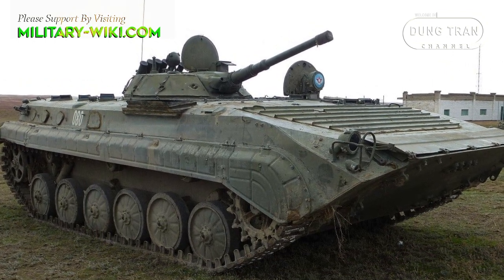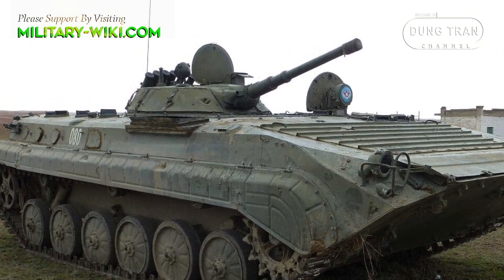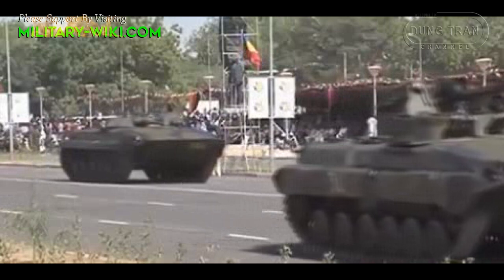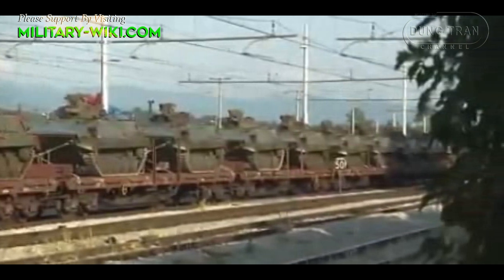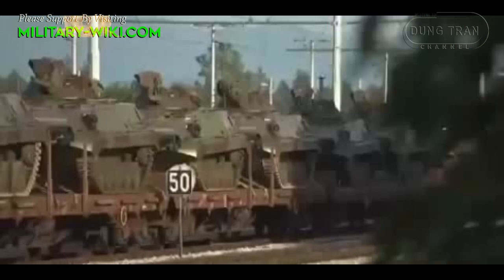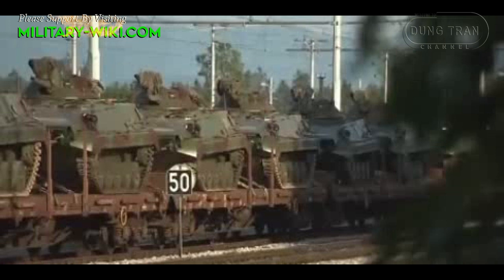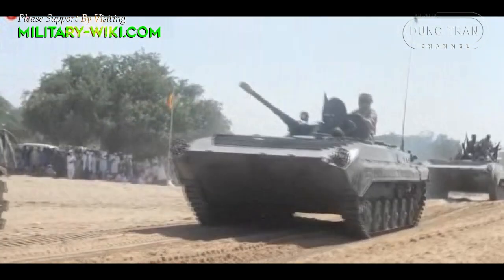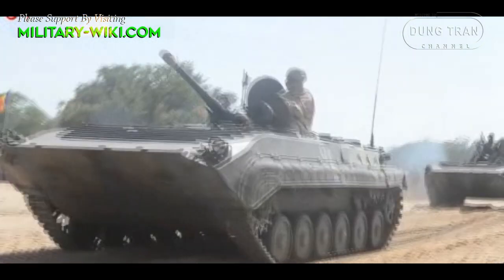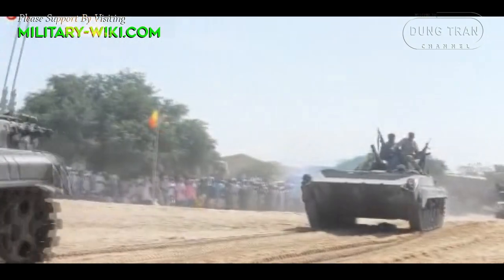The BMP-1 was an extremely popular infantry fighting vehicle during the Cold War, with more than 20,000 units produced. It is even still used by both the armed forces of Ukraine and Russia in the current ongoing war in Ukraine, due to the fact that the vehicle is much more widely available compared to the more modern BMP-3. Like other combat vehicles of the Soviet era, the BMP-1 existed in many variations to suit the requirements of the operators.